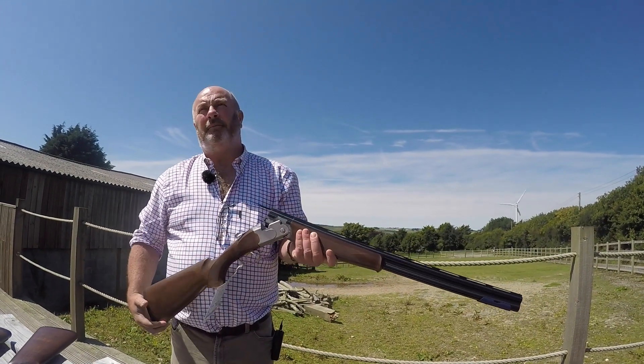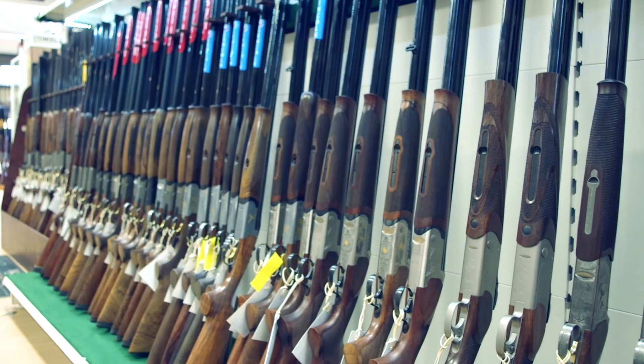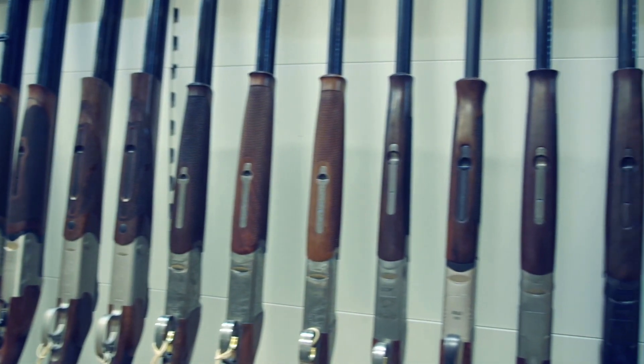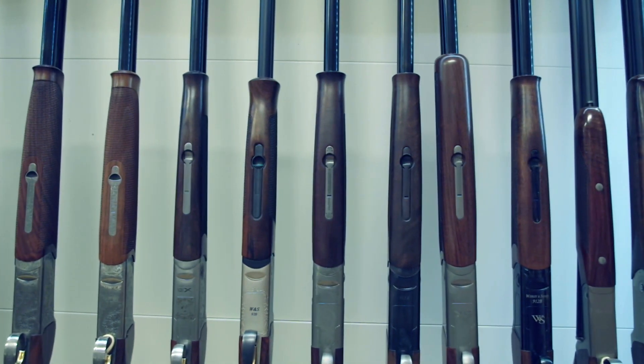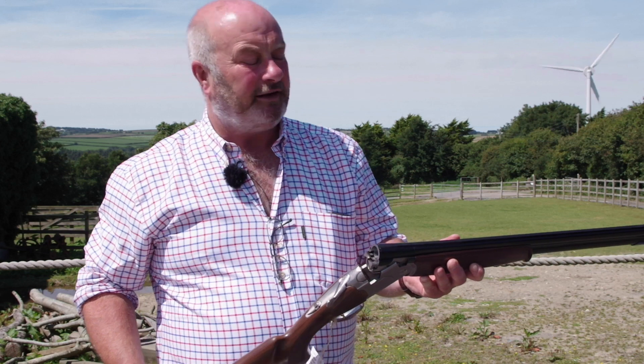So there's the Silver Pigeon. It's probably the most popular priced shotgun we sell with that sub-£2000 mark. Most people come in and say, can I look at a Silver Pigeon? They don't always buy a Silver Pigeon but they've heard about it, they know about it and they want to look at it.